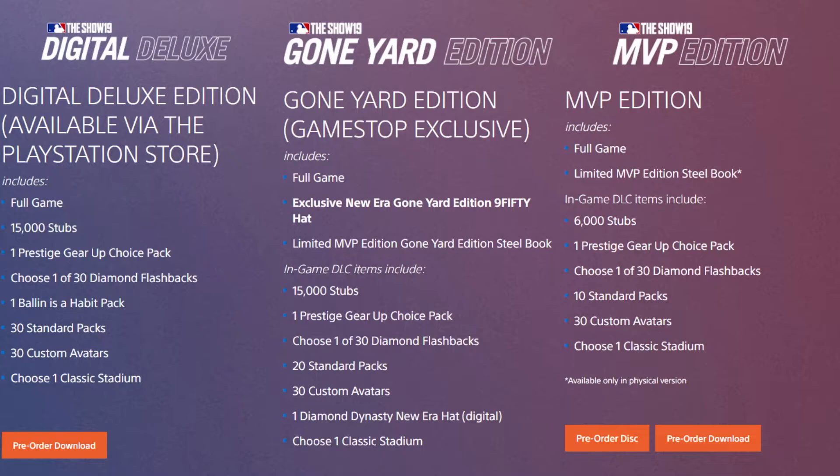The MVP Edition is pretty much the same. You get the game, the limited edition Steelbook, 6,000 stubs, a prestige gear up choice pack, a choice of one of 30 diamond flashbacks, 10 standard packs, 30 custom avatars, and a classic stadium.